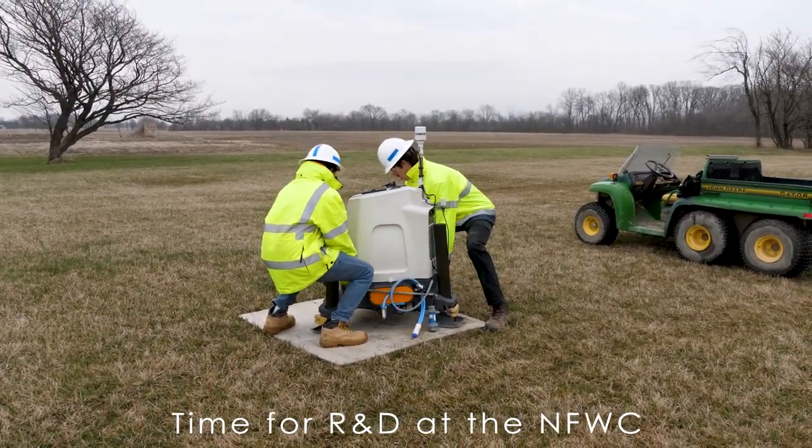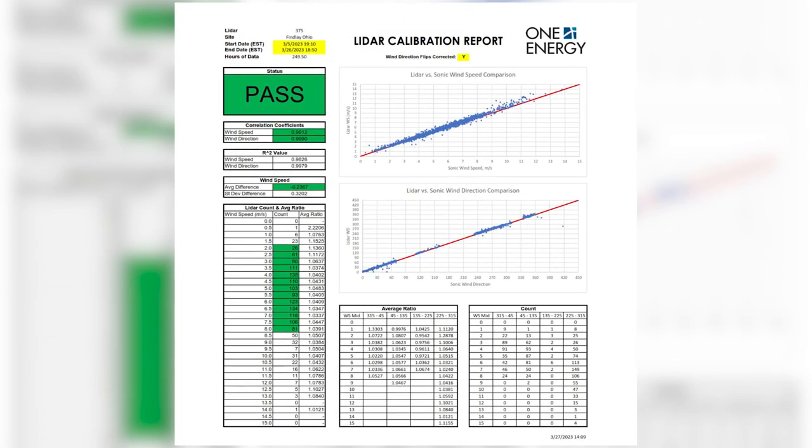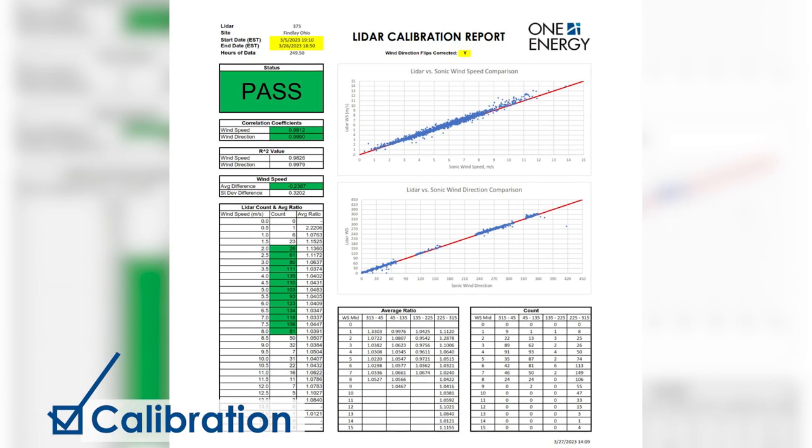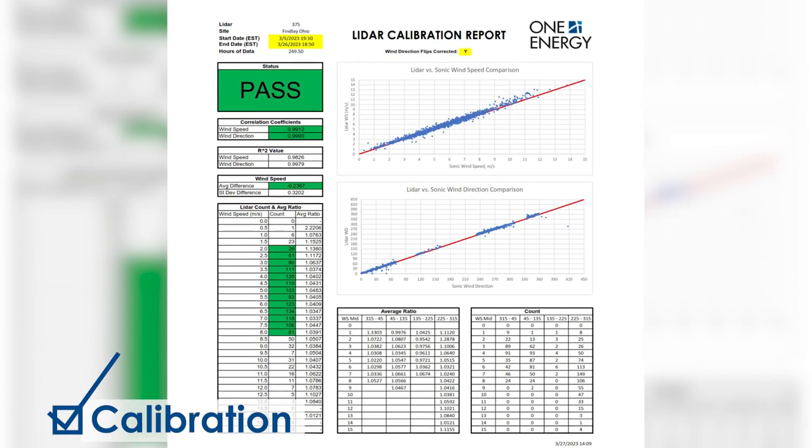We've already confirmed that this LIDAR is measuring data the same as our METPOL instrumentation and that the correlation is good, so we're confident it's calibrated correctly and that it's ready to go out and do its thing.